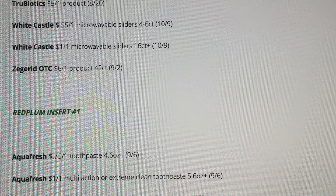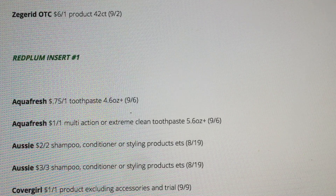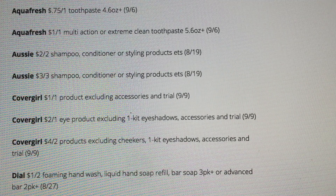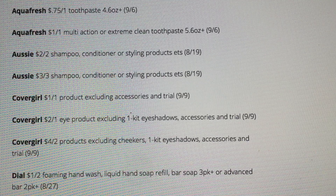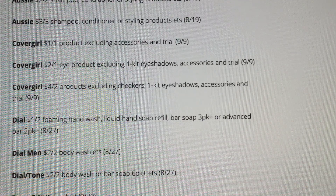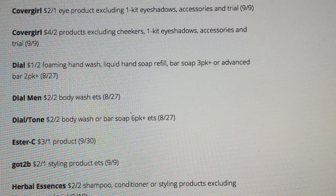The next insert — we're going to go through our first Red Plum insert. We've got some Aquafresh coupons. I love the Aussie coupons: two off two and three off three. We're getting some new CoverGirl product coupons — two off one eye with exclusions, or four off two products with some exclusions. Some new Dial Body Wash coupons. Got to Be — we're getting a two off one on a styling product.